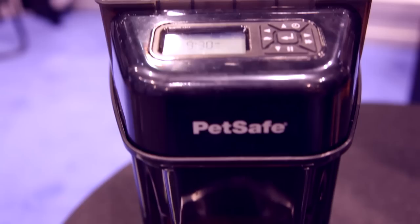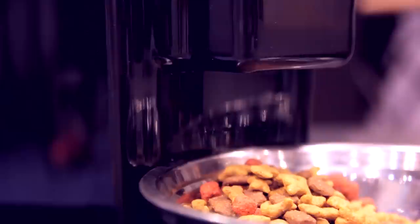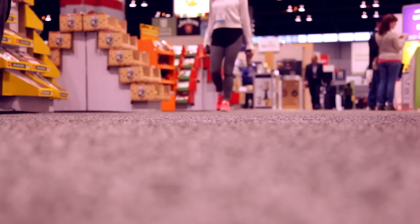For all of you pet parents out there, I knew I had to include something for you because there are so many great pet products here at the show. This is PetSafe, and this is the Healthy Pet Simply Feed. All you have to do is program it and it feeds your cat or dog for you. It can dole out small or large portions using its patented conveyor belts, which allows food to come out slowly for fast-eating animals. It can also contain dry food or semi-moist food, and can feed your pet whether you're at home or away.